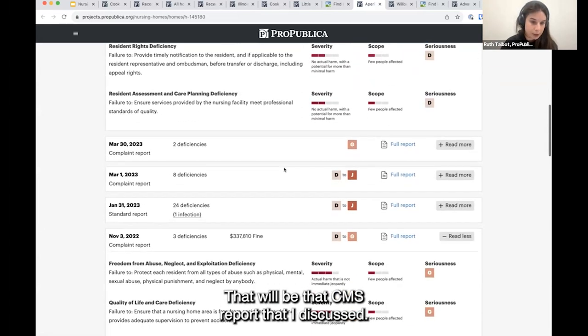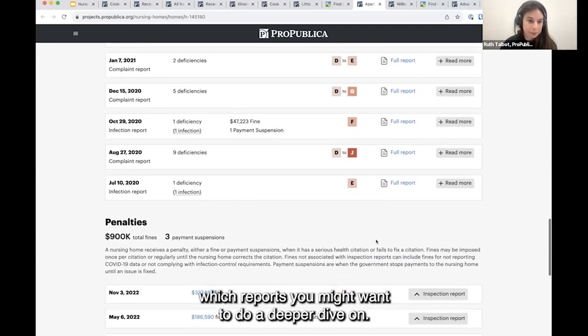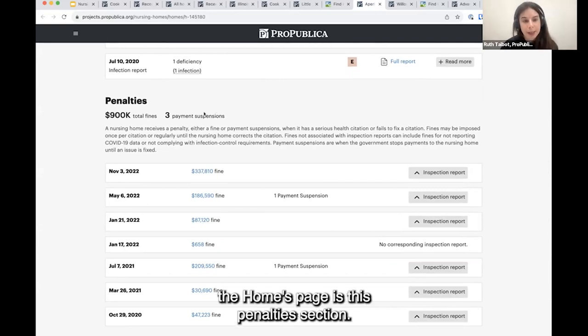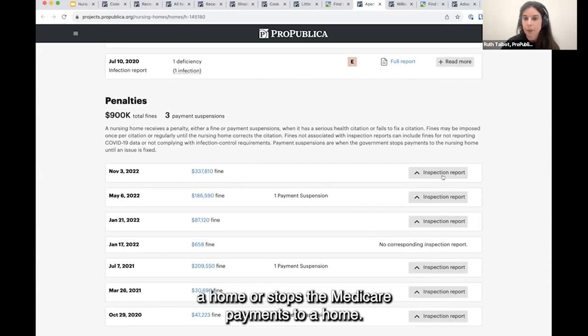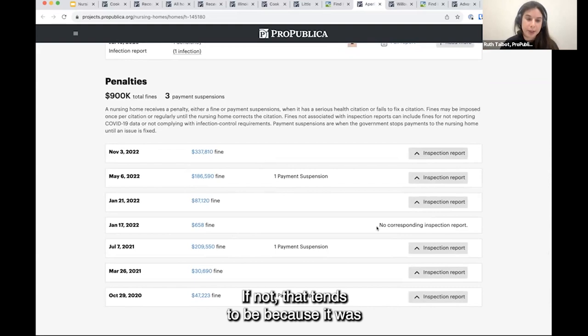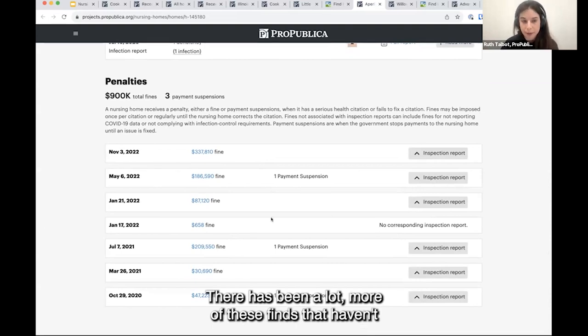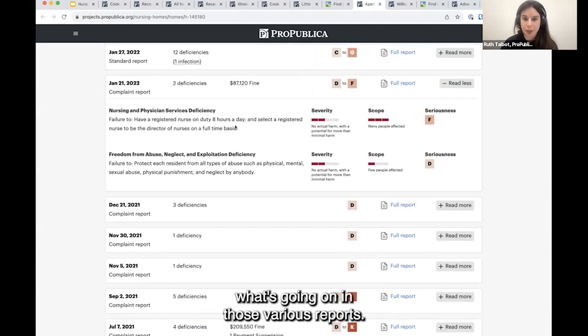We just hope it's easy to scroll through here and get a sense of which reports you might want to do a deeper dive on. The last thing I want to highlight on the homes page is the penalty section — it lists all the fines or payment suspensions against a home. This is when CMS either fines a home or stops Medicare payments to it. If that fine or penalty is linked to an inspection report, we make it easy to scroll up and see the associated report, so you can link the fine with the issues related to it.